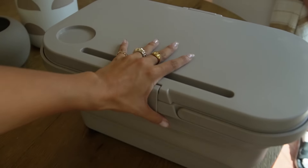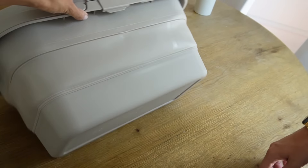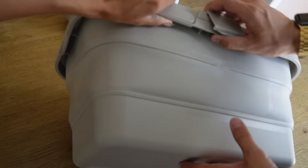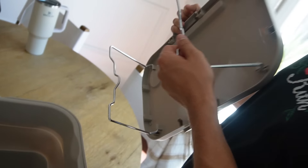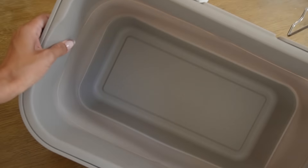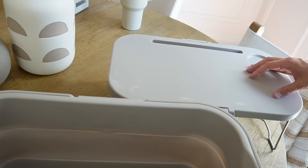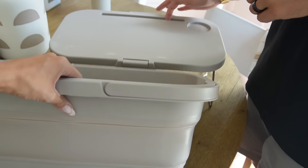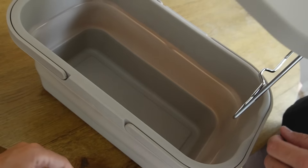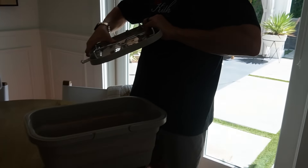I showed Tyler the basket — it's collapsible, easy to store, snaps closed, has a little handle, and turns into a table. Tyler realized it would be great for arts and crafts — store all your coloring supplies inside and do your arts and crafts on the lid. That actually makes me love it even more. It's a winner!